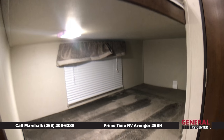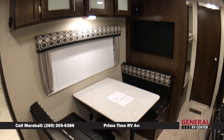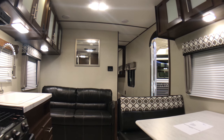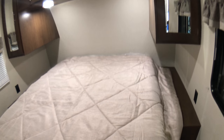This trailer features a rear bathroom with separate vanity, double over double bunks, a kitchen area with a massive amount of storage, a four-person booth dinette, sofa sleeper in the living room, and a front queen master suite.